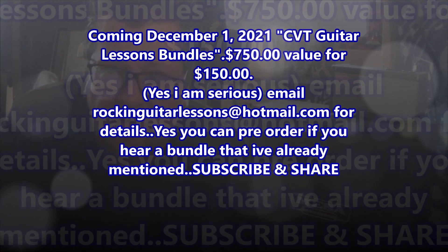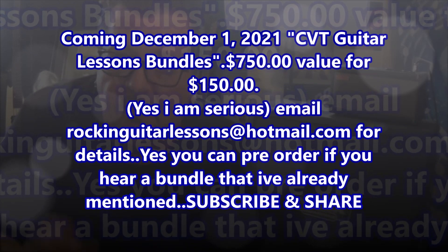Hey guys, how's it going? Mike Gross here. This is a tutorial — you'll be seeing quite a few this last week of November about my CBT guitar lesson bundles valued at $750.